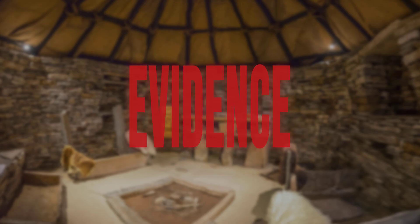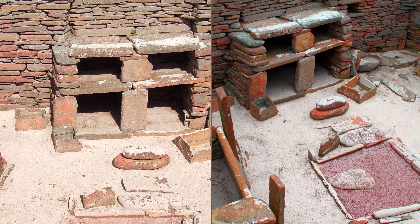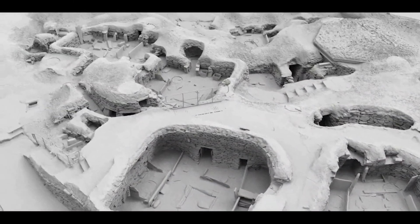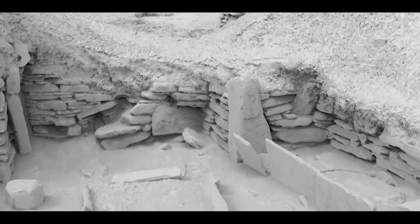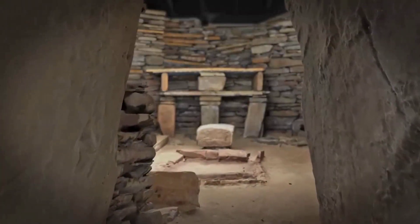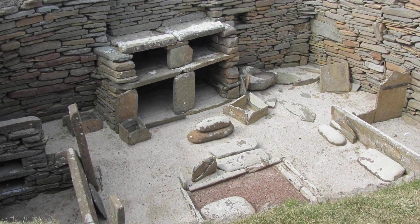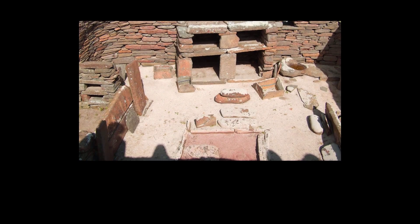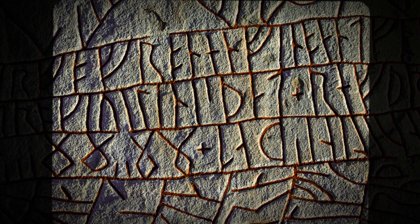Traces of colored pigment — red ochre and a faint blue — cling to the stone, transferred from vessels set down and lifted again and again. Some researchers now argue the dresser was not just a practical fixture, but a stage for ritual or communal display — a place where identity, memory, or status was made visible to every visitor. The debate continues: for every shelf with heavy wear, there is another left pristine, fueling arguments for both everyday and ceremonial use.